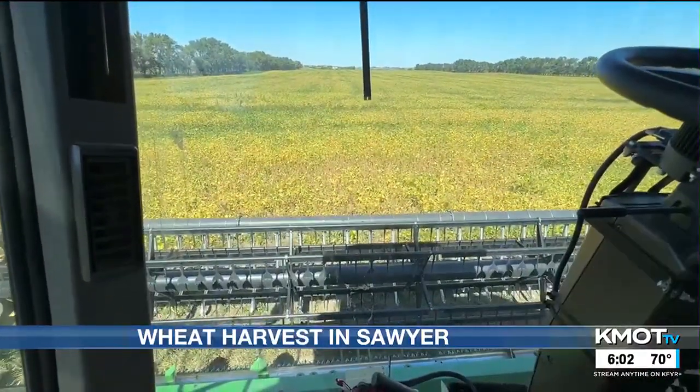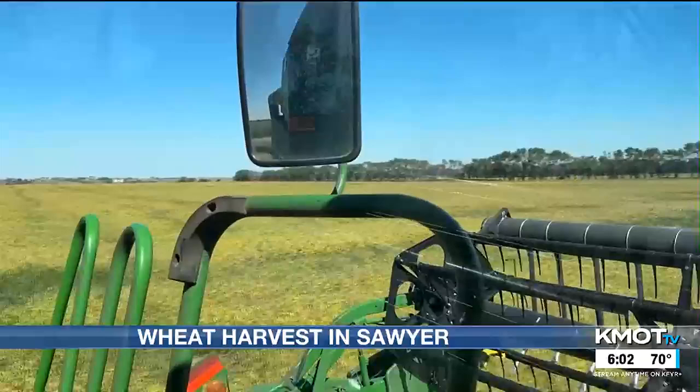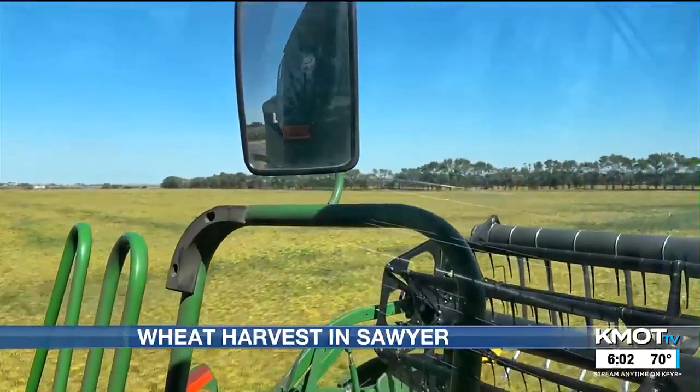He's gearing up to harvest soybeans in the next few weeks. Yields have been looking good for that too, but he says cost is a challenge. He's had to get double the bushels to get the same amount of money as last year because the price went down in half.